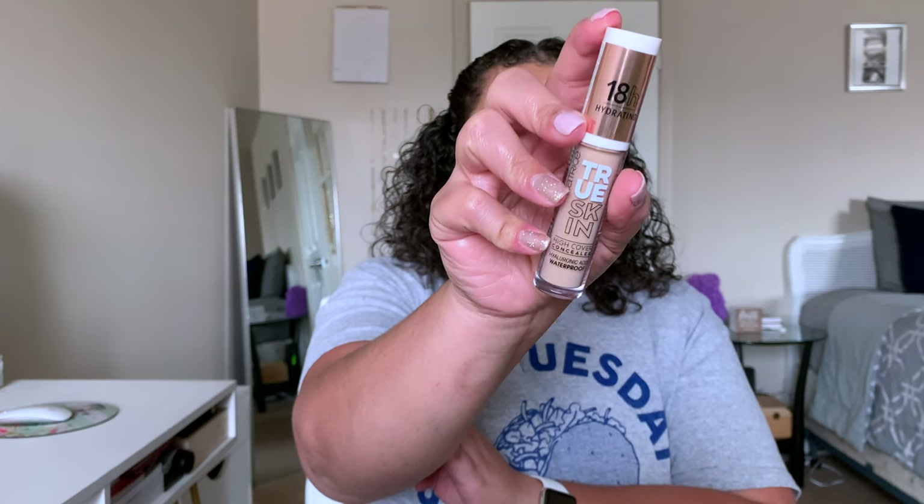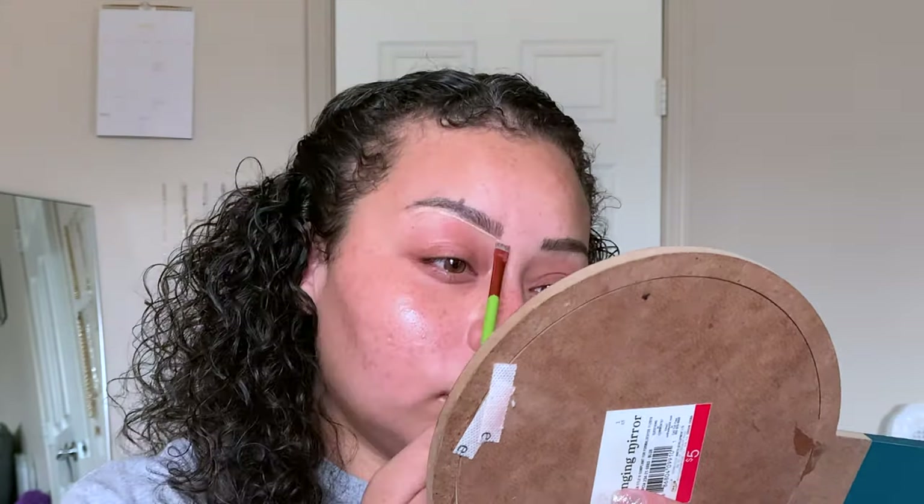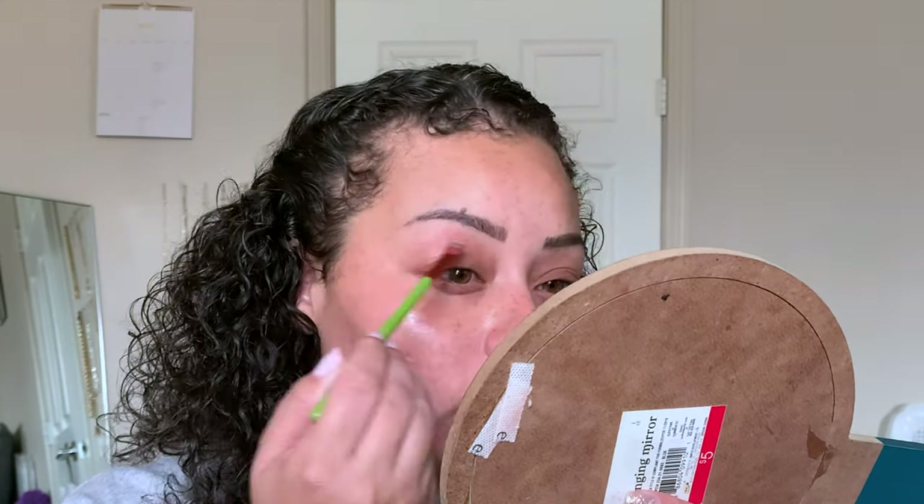To clean up our brows, we are going in with the Catrice True Skin Concealer. I absolutely love this concealer — it's just perfect. I don't know if I'm ever going to get over this concealer, but I use that to prime my lids and clean up my brows.